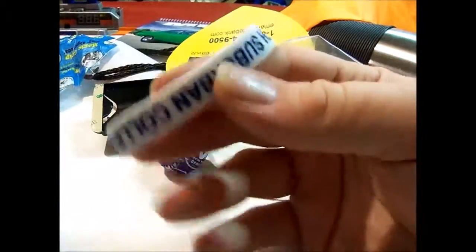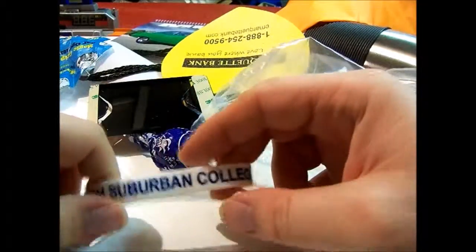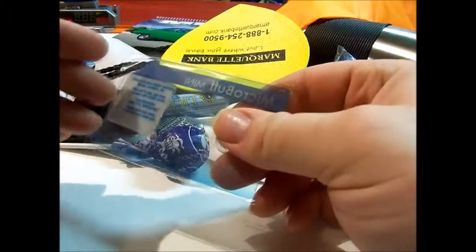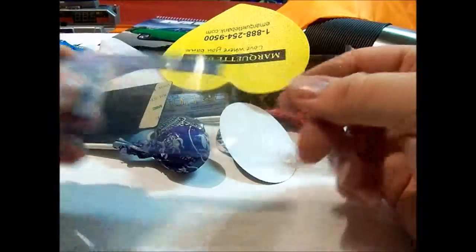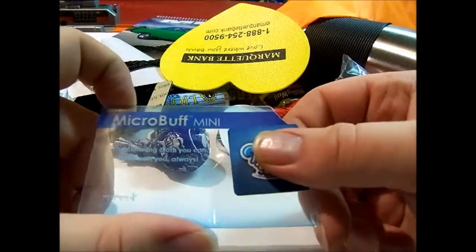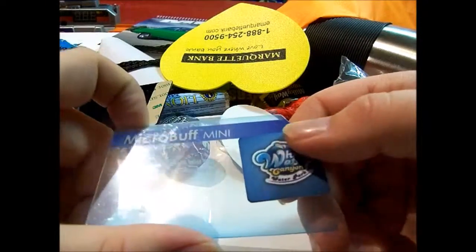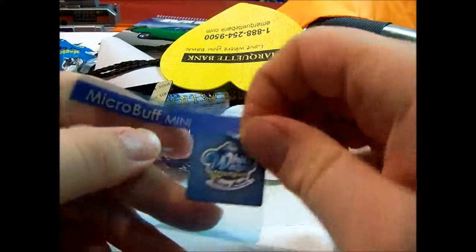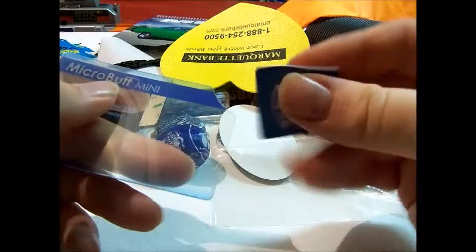Next I got this rubber band bracelet — a lot of businesses or schools give these out. This one's from South Suburban College. Then next I got this thing — I thought it was a screen protector at first but it says Micro Buff Mini cleaning cloth. I guess you put it in your wallet and can clean your glasses with it.